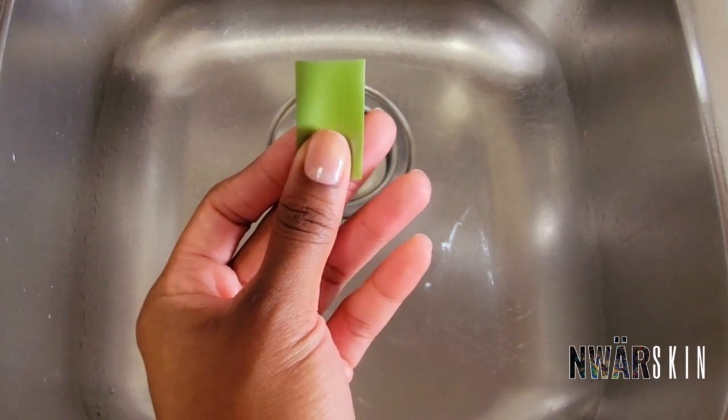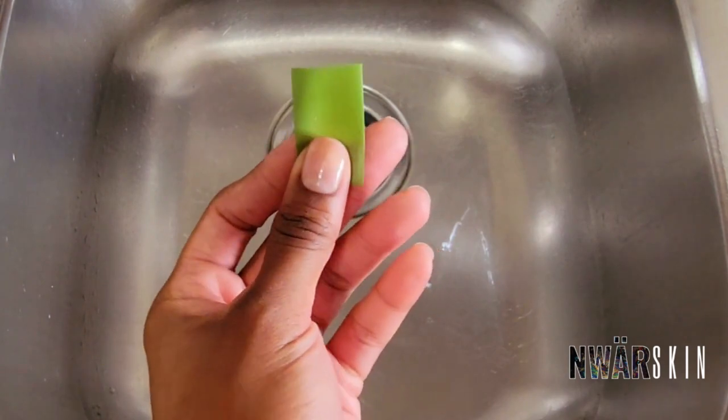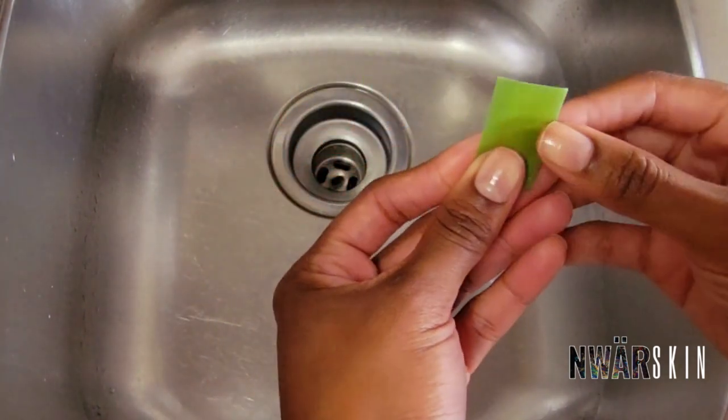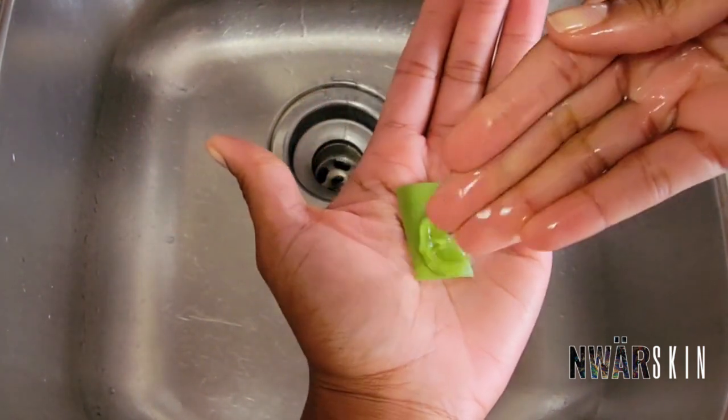I'm excited to briefly demonstrate my first skincare product, a facial cleanser. I'm simply going to take this one film strip in my hand, wet it with a few drops of water, and begin to lather.